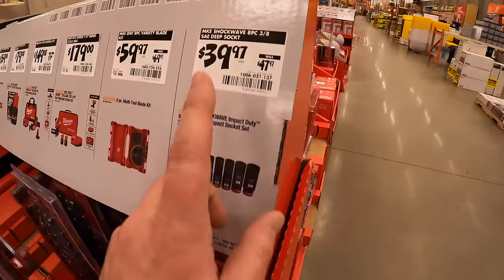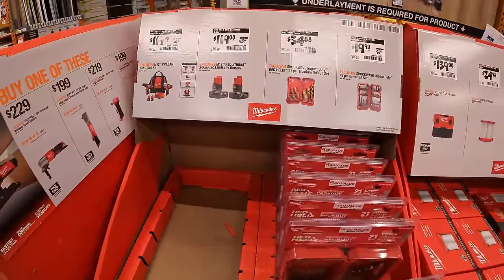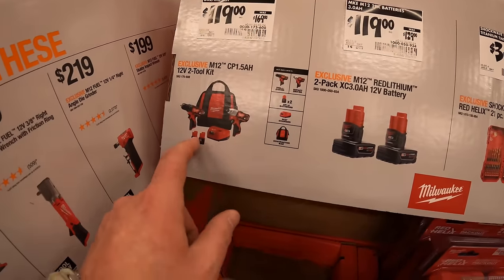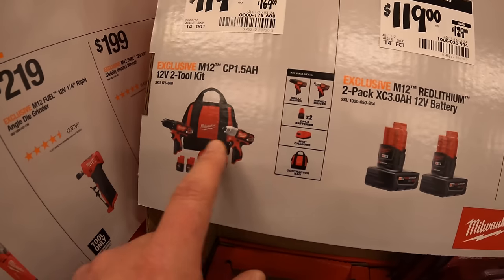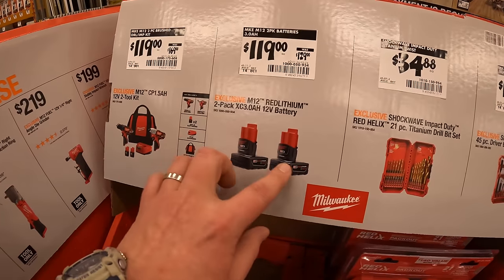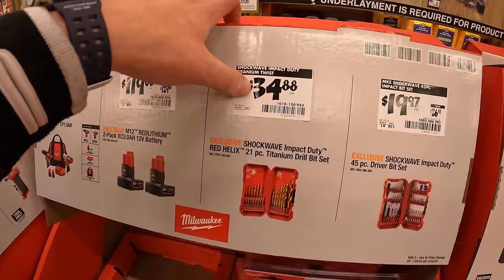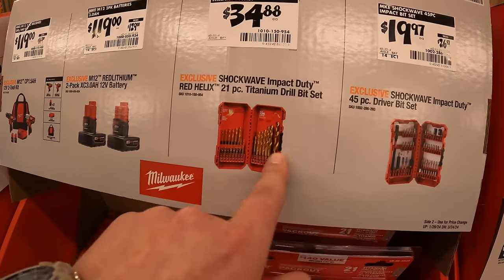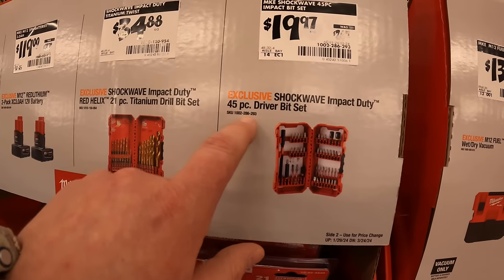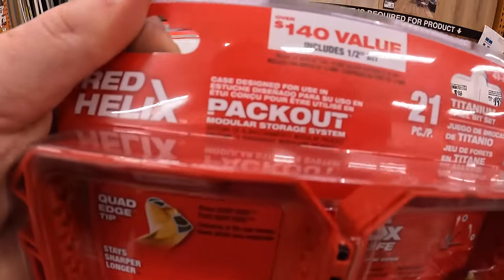Milwaukee sockets are awesome. $119 for 1.5 amp-hour batteries, drill driver, impact driver, charger, and a bag; $119 as well for two 3 amp-hour M12 batteries; $34.88 for their 21-piece titanium drill bit set; $19.97 for their 45-piece driver bit set — both of these fit in your Pack-Out.